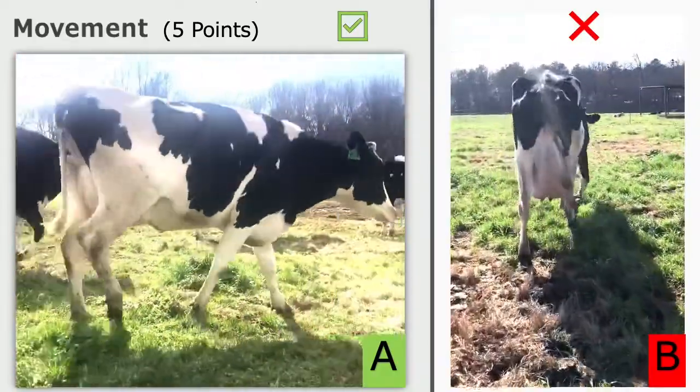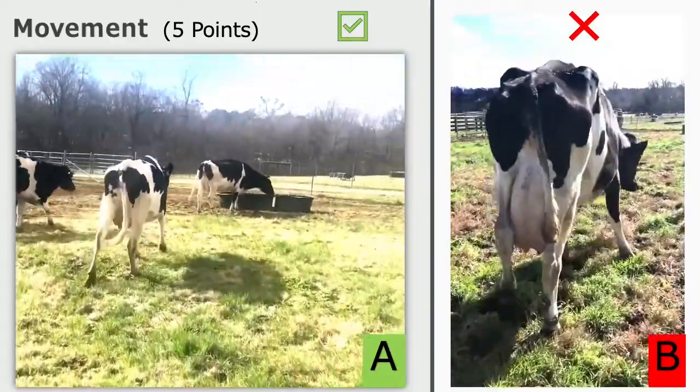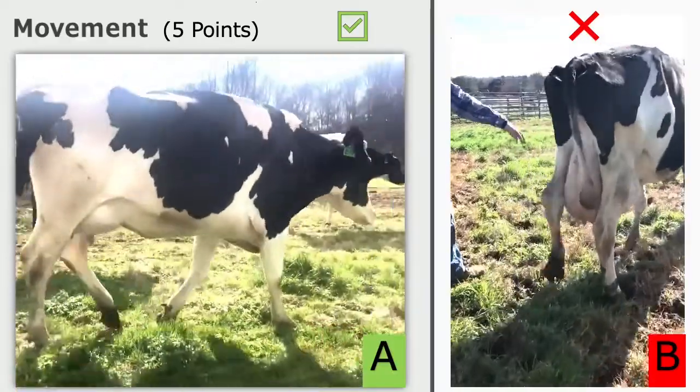Compared to Cow B, who has poor form in her walking line — her steps are cut short and she swings her back feet out slightly with her movements.